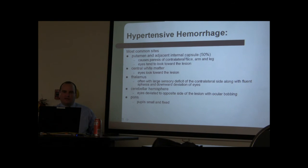Hemorrhage sites and clinical findings before MRI and CT: in the internal capsule, putamen, or white matter, the eyes look toward the lesion. In the thalamus, there is downward deviation of the eyes. In the cerebellar hemisphere, deviation is to the opposite side. In the pons, the pupils are small and fixed.